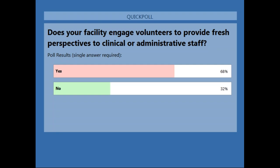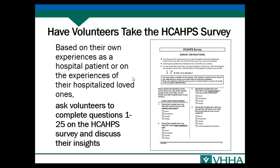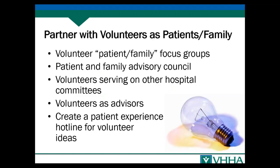Almost 70 percent of you are already getting fresh perspectives from your volunteers, and a third are not. So Virginia, you guys are on the ball. We have six strategies to share with you for things you could do with your volunteers — not an exhaustive list, but six things to think about. The first is about partnering with volunteers as patients and family.